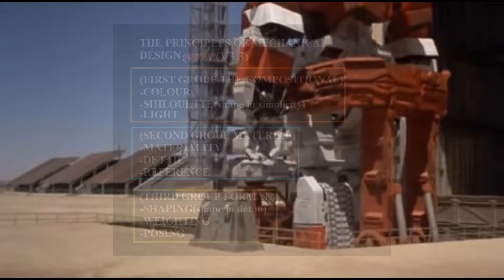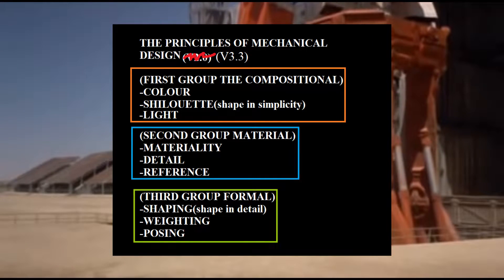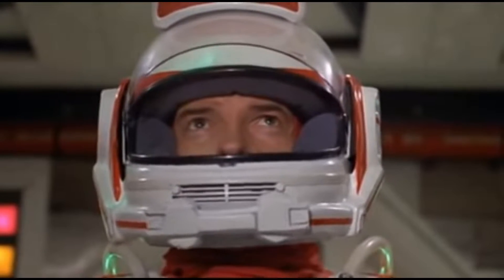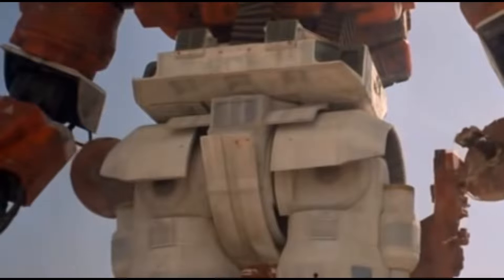Last time we went over just my rough general principles of design with an example. But I thought it would be of great interest to actually look at them in practice alongside the remaining aspects I did not mention. Why not focus on one of my all-time favorite styles of mecha — the super heavyweights.